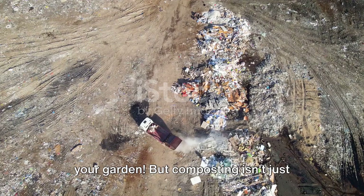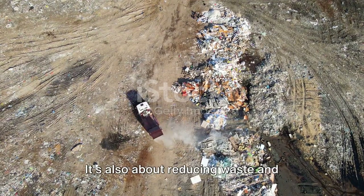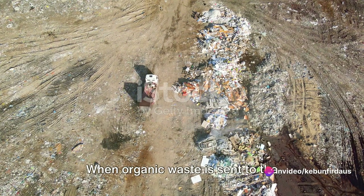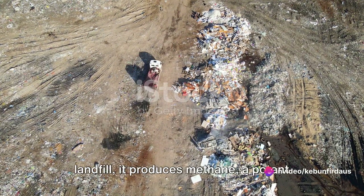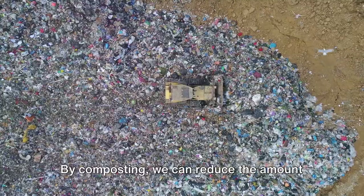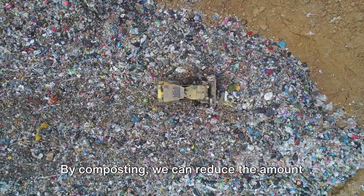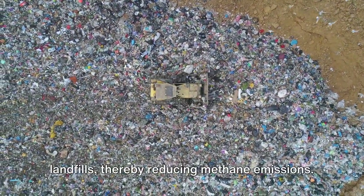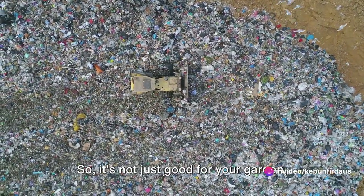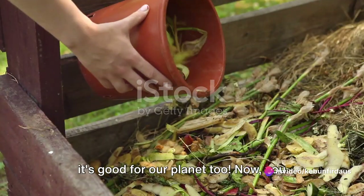But composting isn't just about creating a haven for your plants. It's also about reducing waste and contributing to a healthier environment. When organic waste is sent to the landfill, it produces methane, a potent greenhouse gas. By composting, we can reduce the amount of organic waste that ends up in landfills, thereby reducing methane emissions. So it's not just good for your garden — it's good for our planet too.